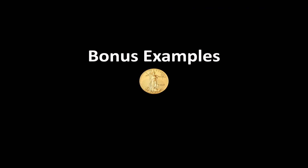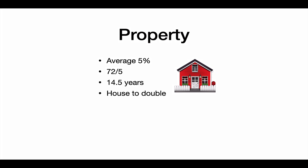Let's finish with some bonus examples, starting with property. We know that the average house price increase is around about 5%, so we literally just do 72 divided by 5, and it tells us that house prices are doubling approximately every 14 and a half years. This explains why your grandparents' house, bought for like 10,000, yet house prices today are in the hundreds of thousands — and it'll only be one generation more when nearly all property prices are in the millions.